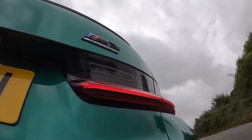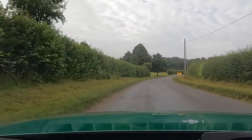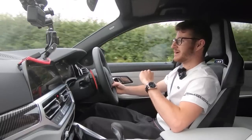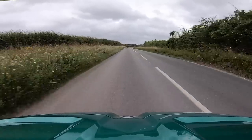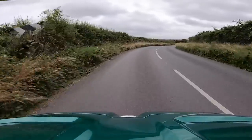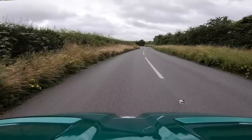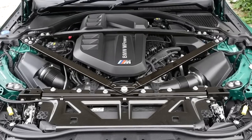What are we looking at power-wise in the F80 compared to the G80? Comparing both cars in their competition spec - basically the range toppers of both generations - you're looking at 450 horsepower in the F80, which is 60 horsepower less than this car, and 550 Newton metres of torque, which is 100 Newton metres less than the G80 in its competition variant. It's definitely worth noting that both cars have a 3.0-litre twin-turbo inline-six - the S55 in the F80 and the S58 in the G80.